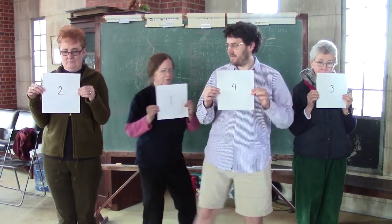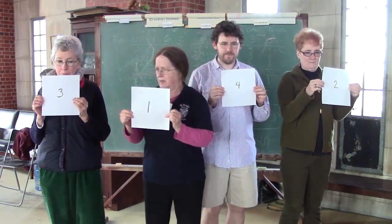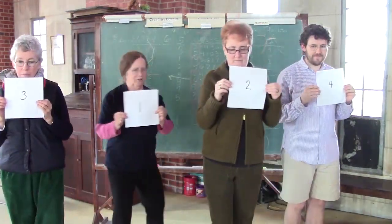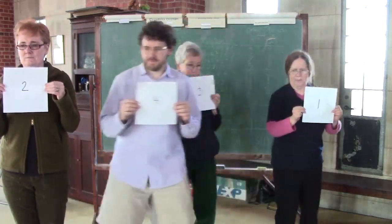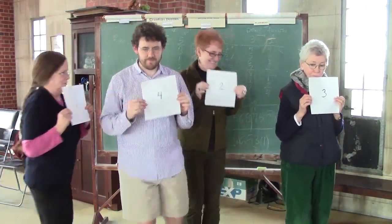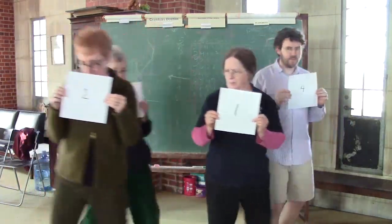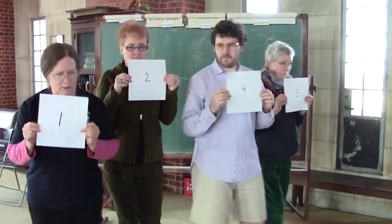This simple structure allows the performers to memorize the pattern and carry it through without written notes. The conductor of a change ringing team calls out the times for the special moves. But you can imagine how much practice and expertise is required to execute longer sequences, such as the 5040 permutations of seven bells, which takes about three hours.